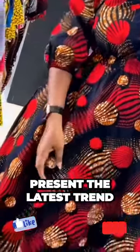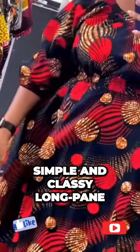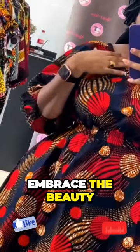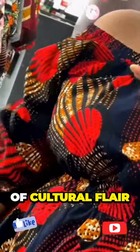Today, we are thrilled to present the latest trend in African fashion, simple and classy long-pane slash Ankara dresses. Get ready to embrace the beauty of these exquisite garments as we redefine elegance with a touch of cultural flair.